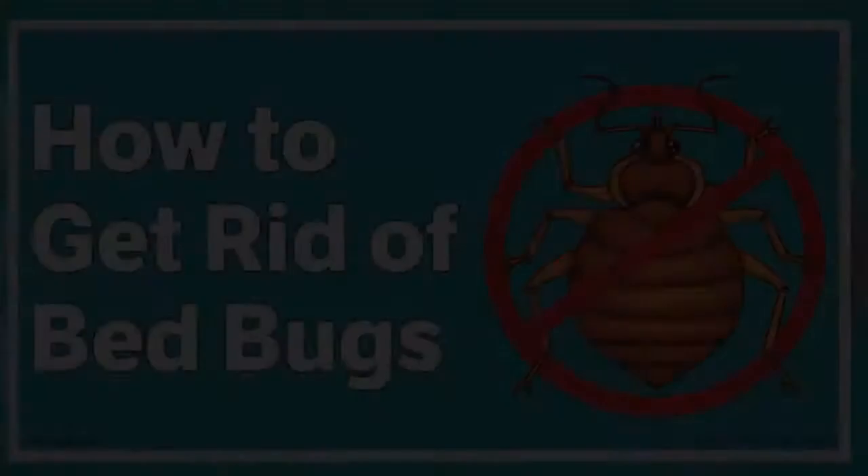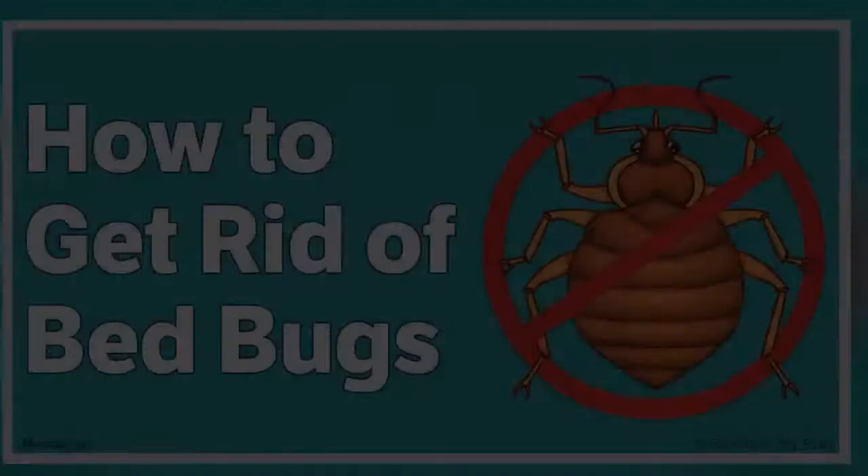Compared to numbers 5 to 15 years ago, this amount represents an alarming increase. Meanwhile, Chicago, Illinois once again led pest control company Orkin's list of top 50 bed bug cities for the fourth consecutive year. The basis for this list was the amount of bed bug treatments conducted from January to December 2015.